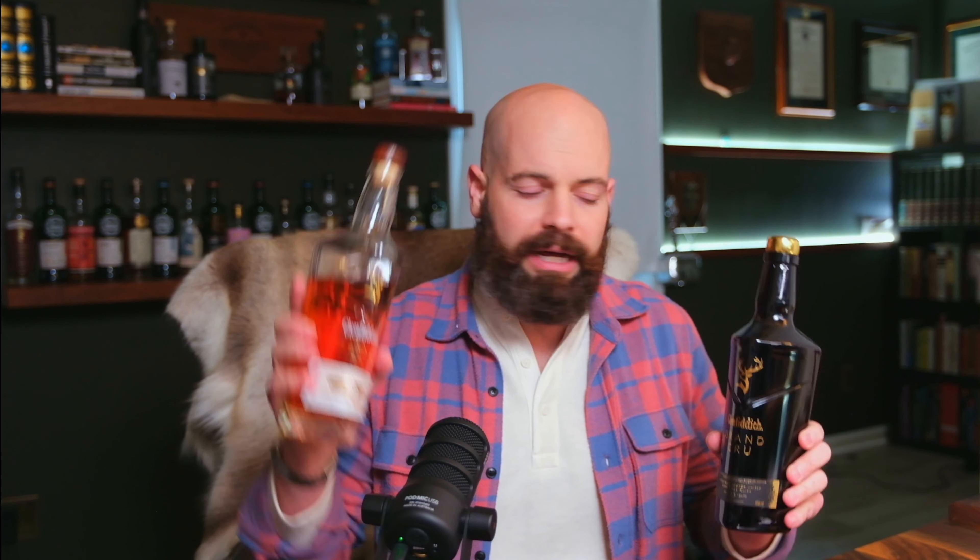Near the turn of the year, there was a list from Forbes for best whiskeys. Glenn Fittich Grand Cru, 23 years old, was on it — we did a video on that. Also on the list was their 21-year Grand Reserva. I wasn't looking forward to that one. It's a rum cask finish, and it's a bit lower cost, about $300, versus $400 for the Grand Cru bottle.